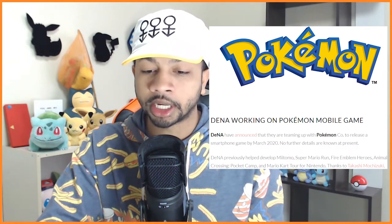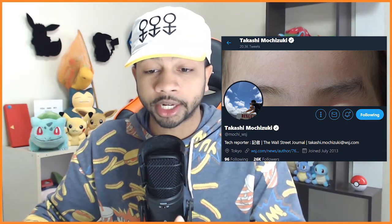The last sentence credits Takashi Mochizuki — not to be confused with Zabuza Momochi and Kisame Hoshigaki from the Naruto series. Takashi Mochizuki is a tech reporter for the Wall Street Journal. He even has the blue checkmark on Twitter, so the guy is pretty official.